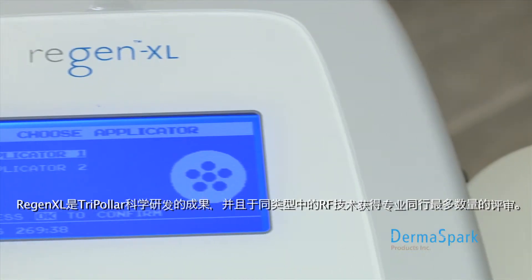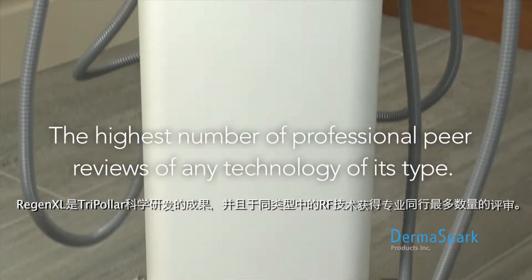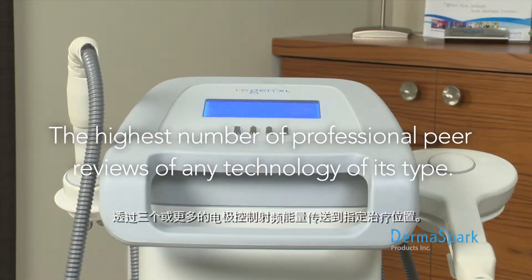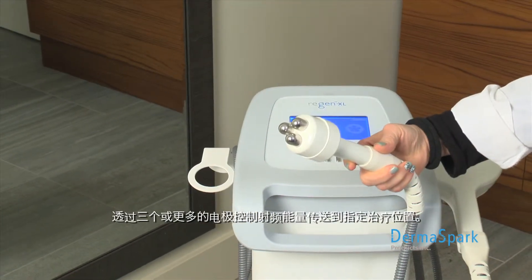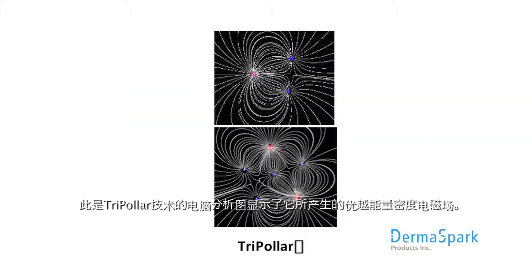The Regen XL, powered by tri-polar, is backed by science and has the highest number of professional peer reviews of any technology of its type. Controlled radio frequency energy is delivered via three or more electrodes to a well-defined treatment area. The diagram shows a computer analysis of the superior energy density of the electromagnetic field produced by tri-polar technology.